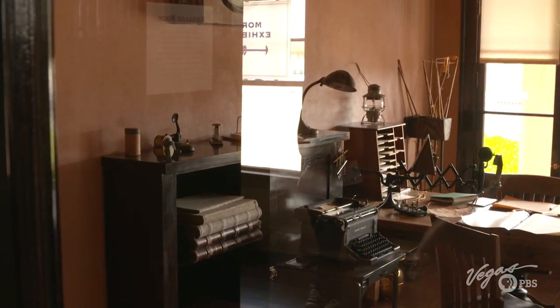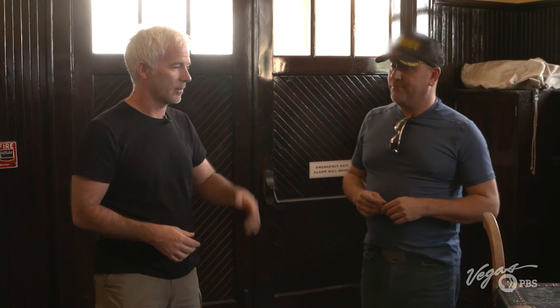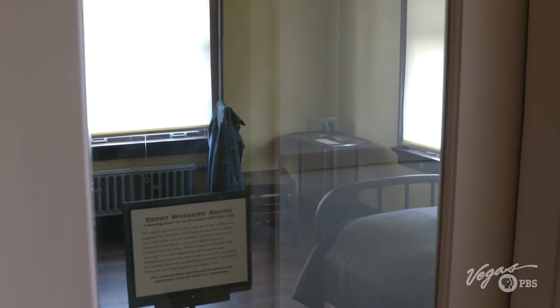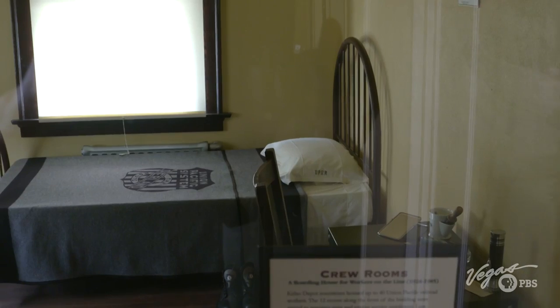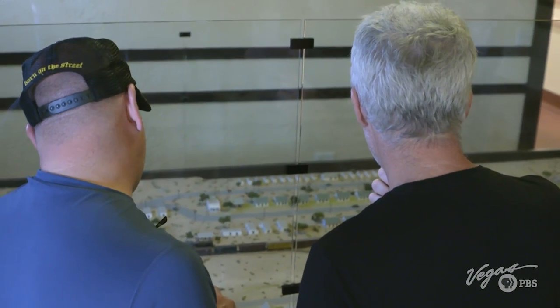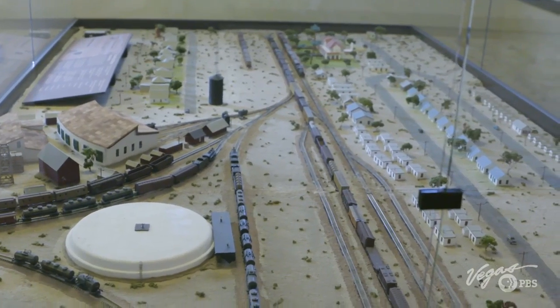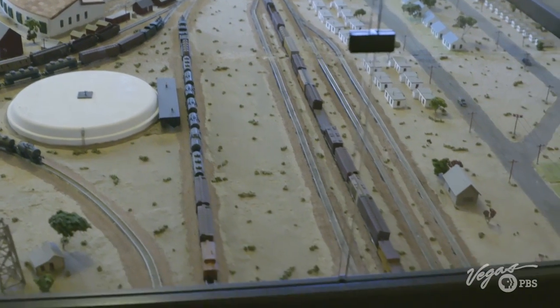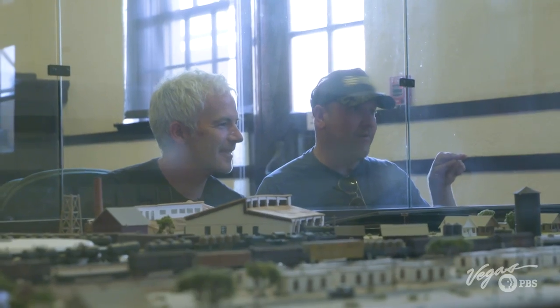The depot operated from 1924 through 1985, and people — mostly employees — could sleep here. Rick shows me the depot workers' rooms upstairs. Each room has its own sink and toilet, and Union Pacific logos on the beds. At the start of the 20th century, trains were the primary mode of motorized land transportation, and the US had a steam railroad network of almost 200,000 miles.